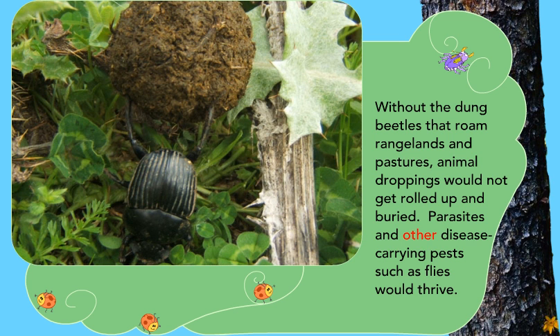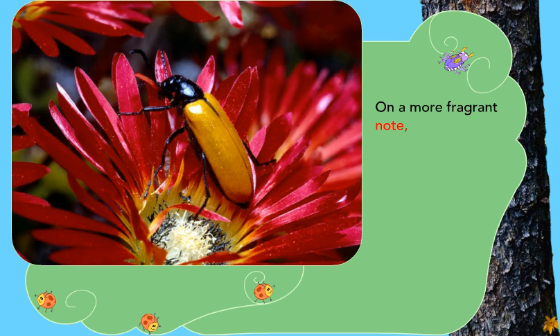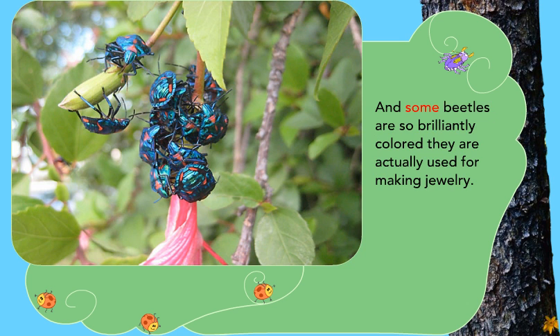Parasites and other disease-carrying pests, such as flies, would thrive. Seeds in the dung would not get dispersed. Nutrients in the waste would be washed away rather than returned to the ground. On a more fragrant note, beetles also pollinate flowers. In addition, beetles eat other insects to help keep insect populations in balance. And some beetles are so brilliantly colored they are actually used for making jewelry.